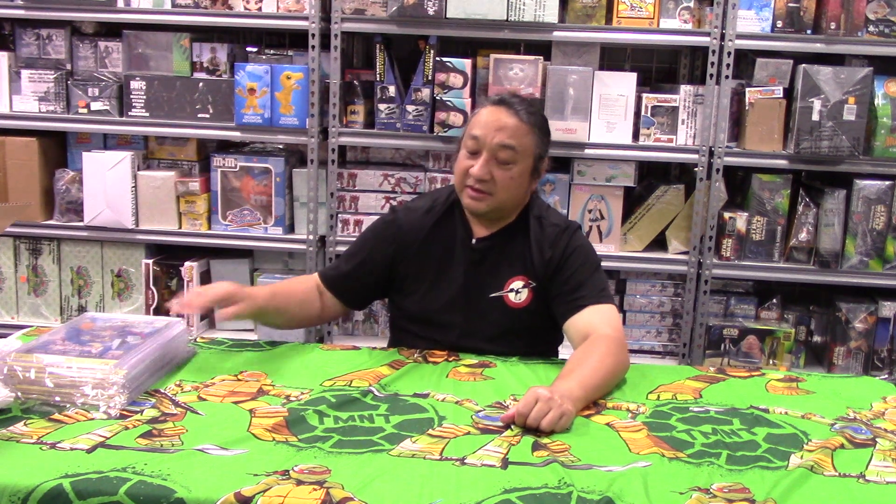This is Sonny from Jack's, talking about some CBCS slabs we just got back in for some customers. They'll be happy to get them — I'm not sure they'll be happy with all the grades, but those are the grades. Until next time, have a good one.